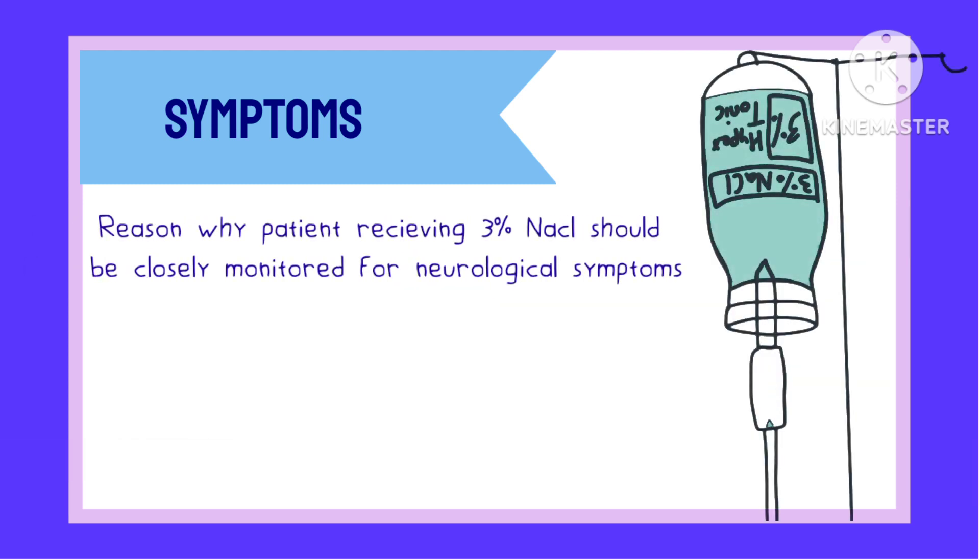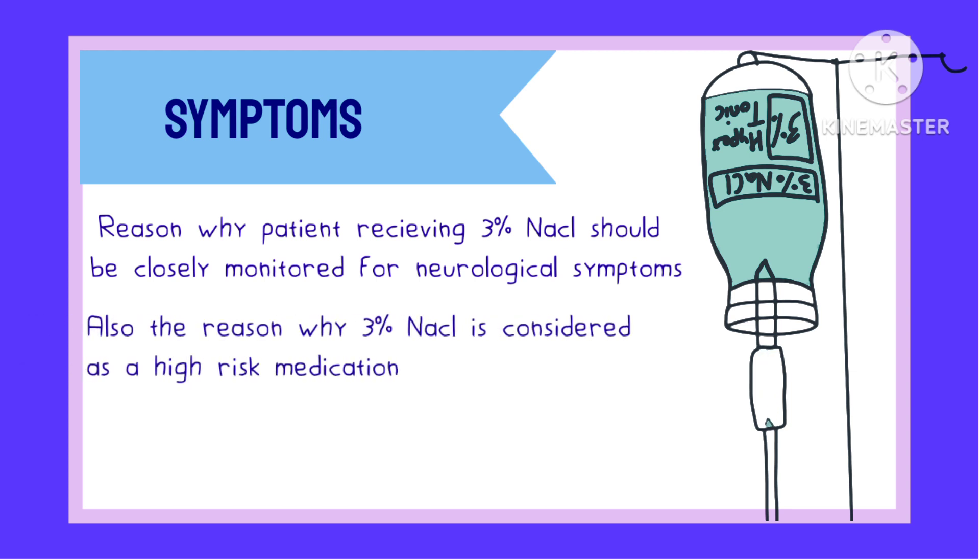This is the reason why patients receiving 3% NaCl through IV must be carefully monitored for neurological symptoms, and the reason why 3% NaCl is considered a high-risk medication.